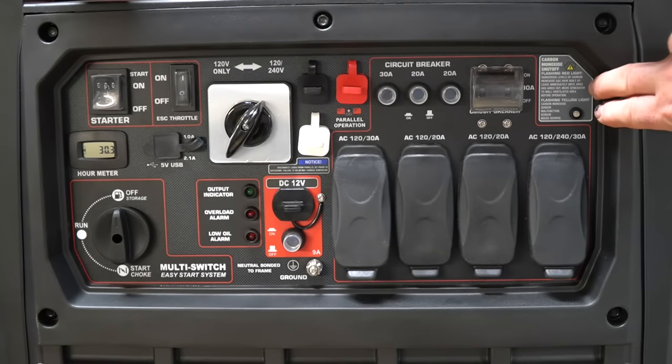In the top right corner, you can see that this also has a carbon monoxide shutoff. It will shut itself down if it detects a high level of carbon monoxide. So if you're silly enough to start it in the garage, it may save your life.